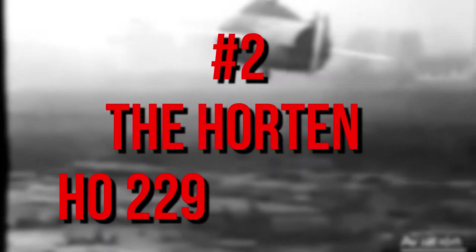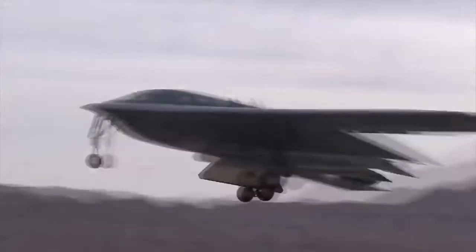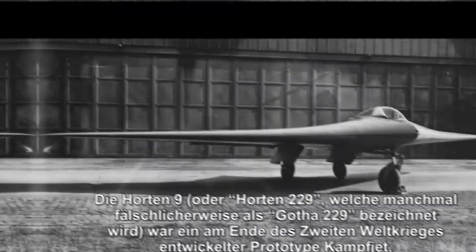Number 2: The Horton Ho 229. Because it was designed with the purpose of making it more difficult to detect by radar, the Horton Ho 229 has a flat disc-like shape and started as a German fighter-bomber plane late in World War II. Unfortunately, it only flew as a prototype and therefore never actually made it to war. However, it is an impressive plane because it can carry two 30mm MK-108 cannons with ease.